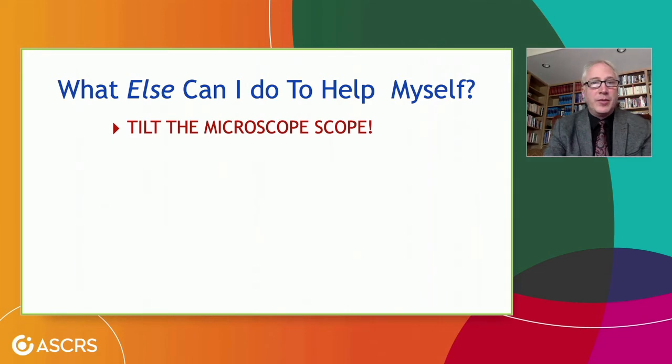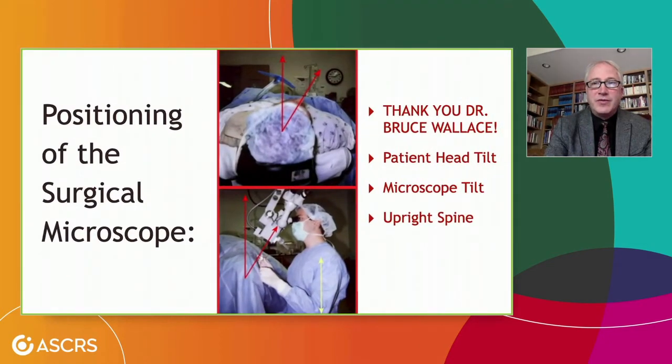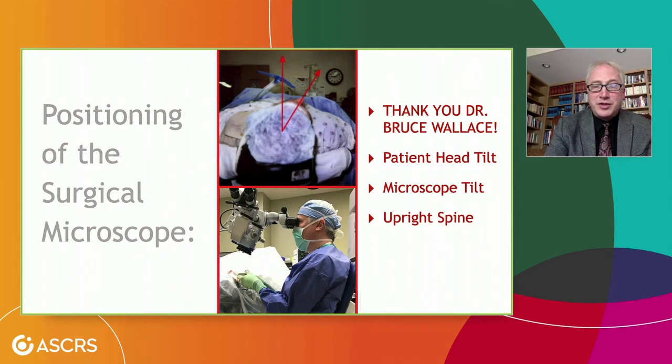What else can we do to help our neck and back? One thing I learned many years ago is to tilt the microscope — I learned this from Bruce Wallace, and I thank him every day I'm in the operating room. Notice that the patient's head is turned off to the side about 30 degrees, and this old rigid-style microscope is tilted at about 30 degrees. It's important for our red reflex to be coaxial with the microscope and the eye, but it doesn't need to follow gravity for anterior segment surgeons. My spine is upright in this old picture — and I still sit at the same tilt with my current gray hair, with even better ergonomics on our more adjustable microscopes.